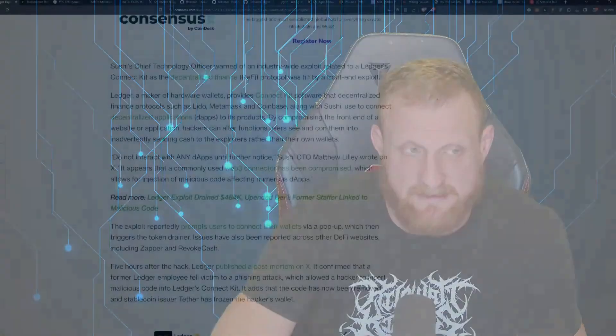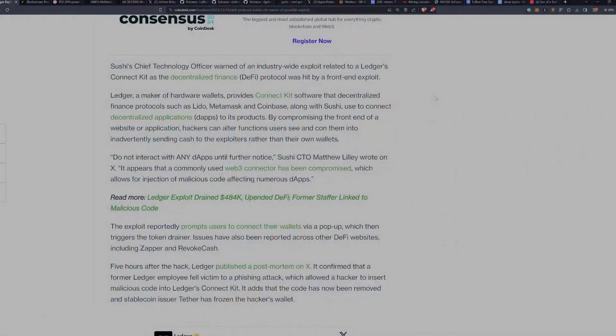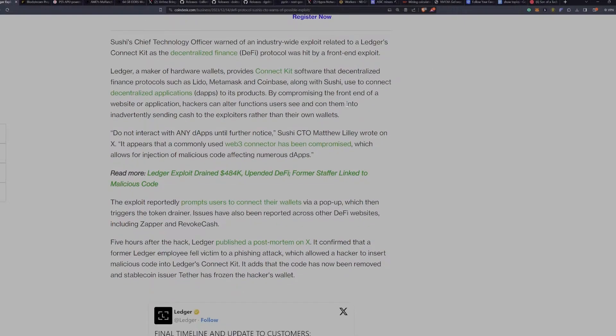Sushi's chief technology officer warned of an industry-wide exploit related to Ledger's ConnectKit, as the decentralized finance protocol was hit by a front-end exploit. Ledger, a maker of hardware wallets, provides ConnectKit software that decentralized finance protocols such as Lido, MetaMask, and Coinbase, along with Sushi, use to connect decentralized apps to its products. By compromising the front-end of a website or application, hackers can alter the functions users see and con them into inadvertently sending cash to the exploiters rather than to their own wallets.